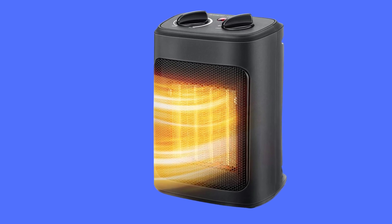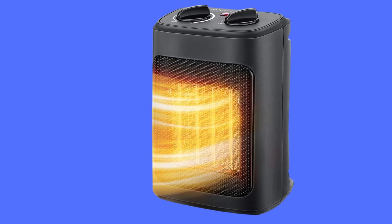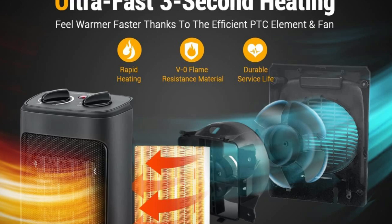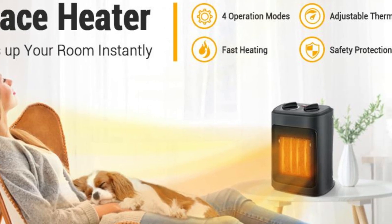The iCoper Space Heater 1500W heats rooms quickly with advanced ceramic tech and an efficient fan. With three heat settings, a fan mode, and built-in safety features, it's energy-efficient, safe, and perfect for any space.